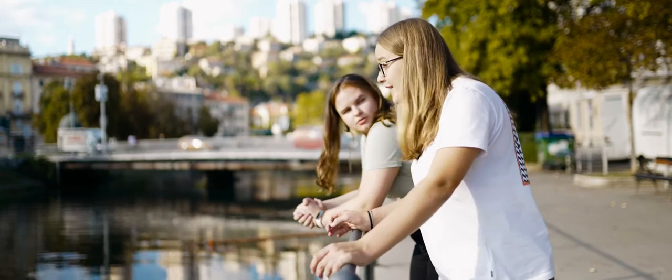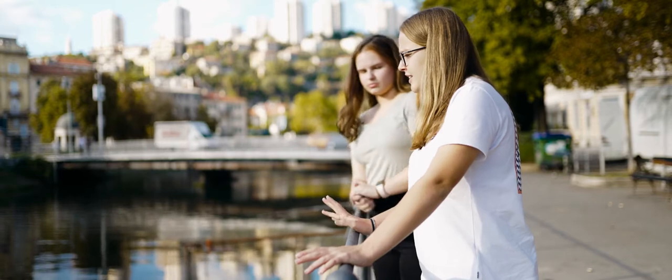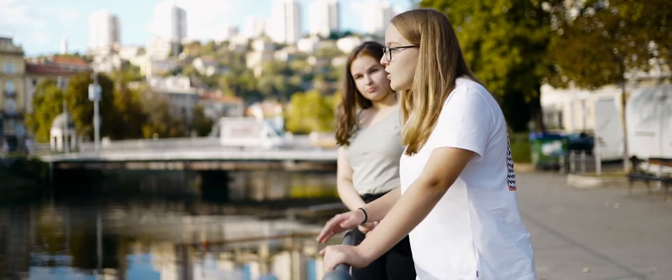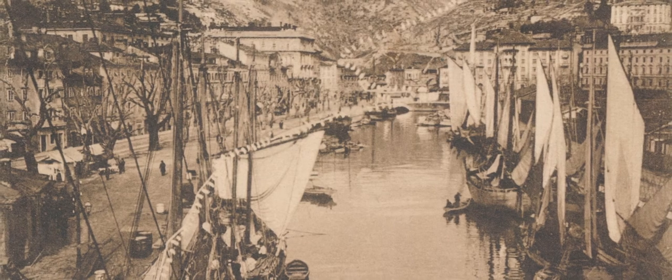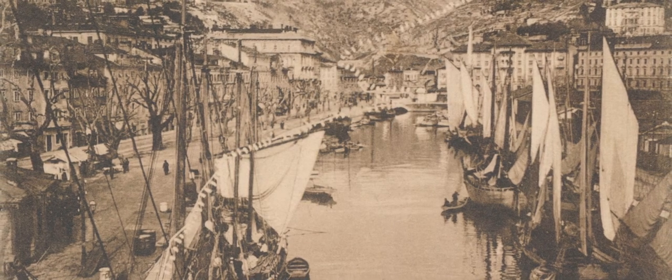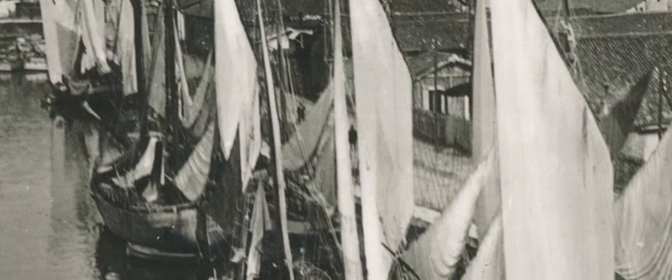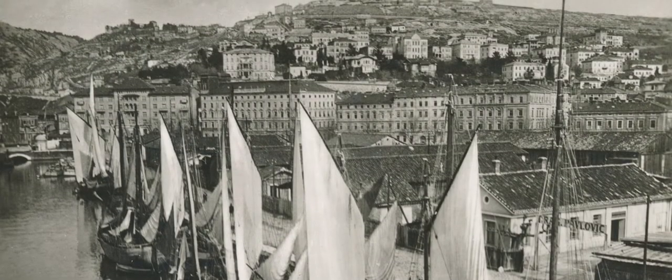Imagine the great wooden ships berthed in this place, moored by these stone bollards, and imagine the sailors loading and unloading goods with their bare hands and simple cranes. Grain and wood were loaded most of all, but also other goods that for export were brought on horse-drawn carriages across roads through mountains and hills in the immediate hinterland.